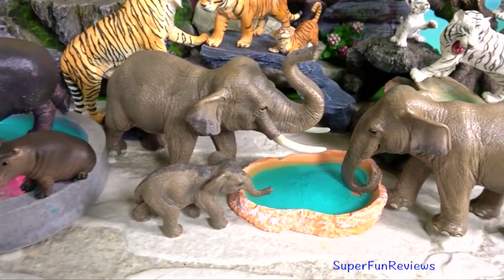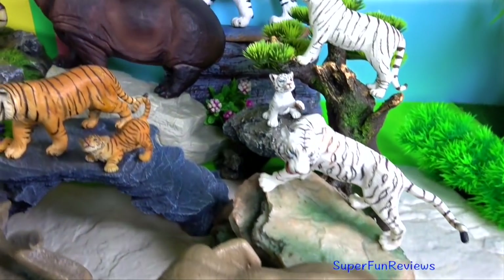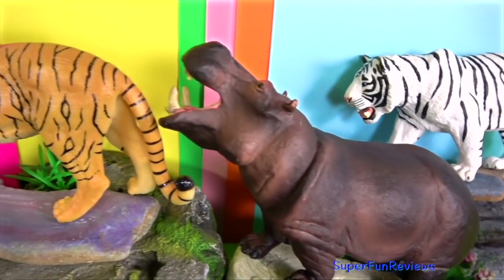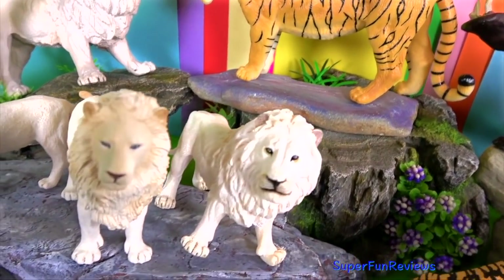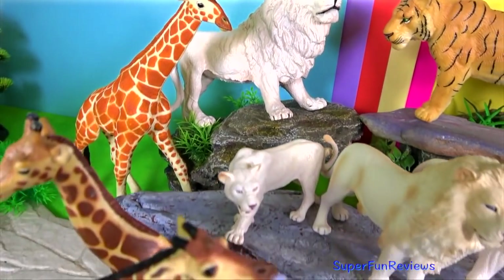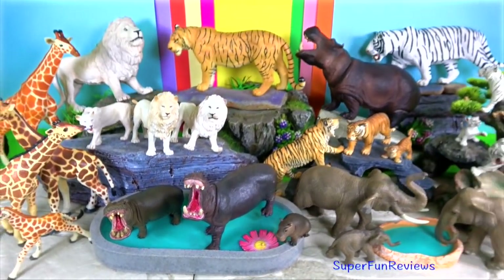Tap the bell icon so you can be notified when my next new video is uploaded. Subscribe and like if you like wild animals. Thank you for watching my video, see you again soon!